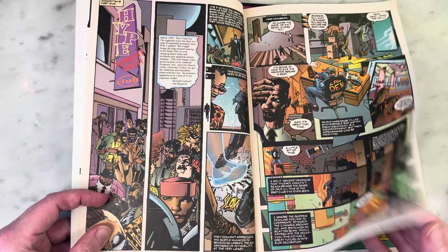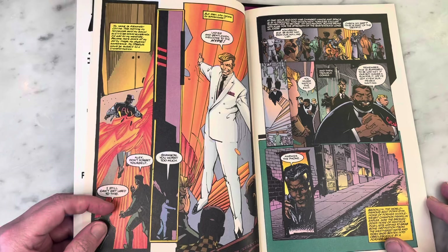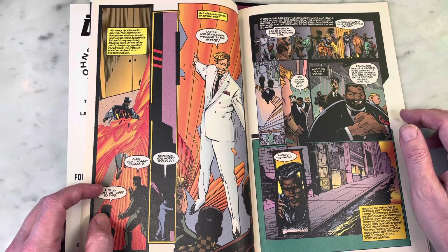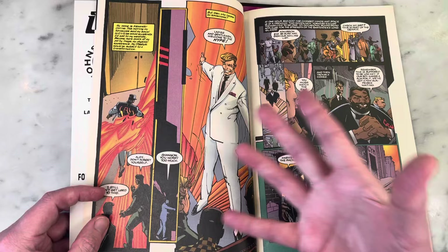I experienced his art on X-Factor when he did it with Peter David — although his stay there wasn't super long, it was super memorable. But as you can tell — well, you can't tell because I'm not holding up the X-Factor right now — artists are usually so much better and aesthetically more pleasing when they ink themselves, and you can definitely see that in this art here.